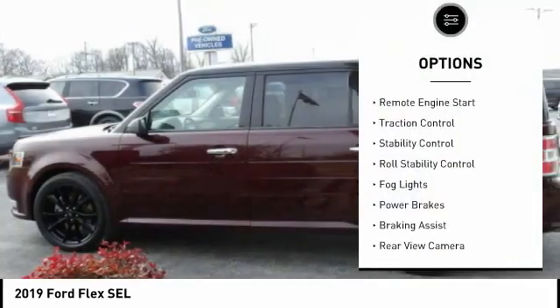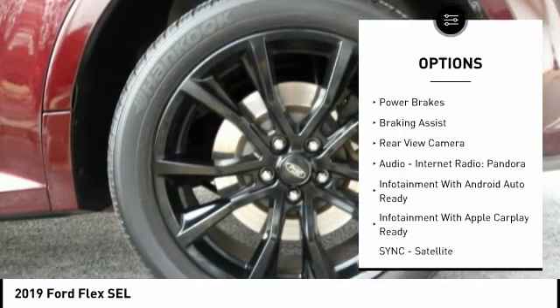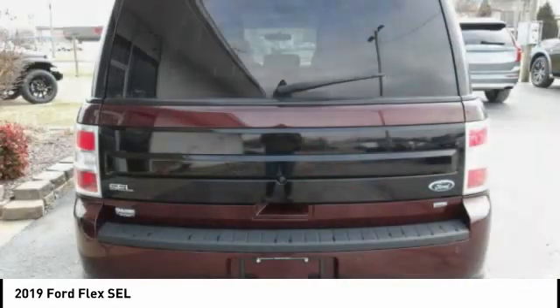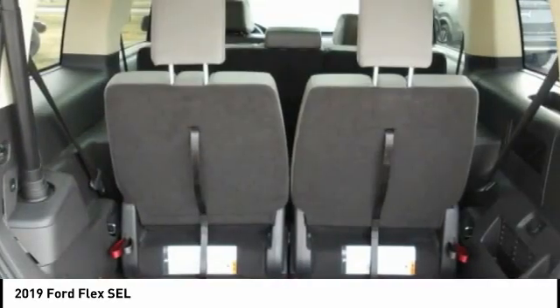Power windows with safety reverse, remote engine start, traction control, stability control, roll stability control, fog lights, power brakes, braking assist, rear view camera, audio, internet radio, Pandora.